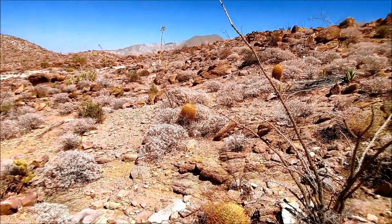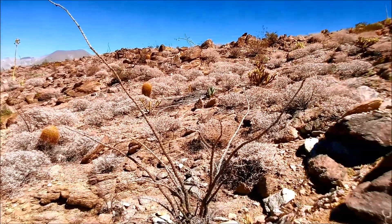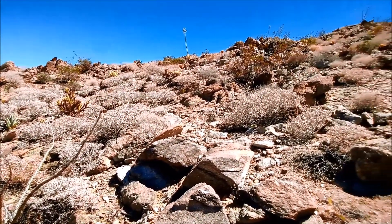Here I'm just showing you some scenery footage of the environment I found this grasshopper in. This is in the Anza Borrego Desert State Park, very close to Borrego Springs.